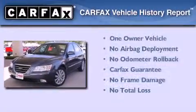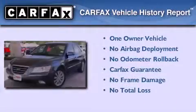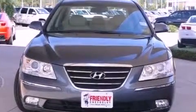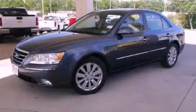This Hyundai has had only one owner, and it qualifies for the Carfax Buyback Guarantee. This vehicle is sure to sell fast — call and arrange your test drive today.